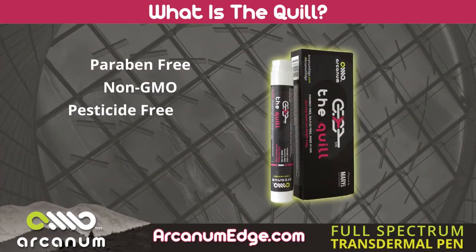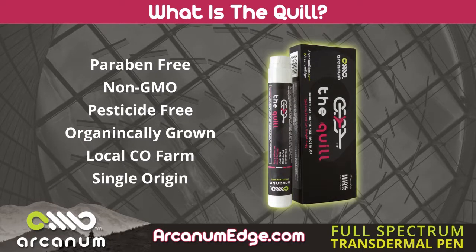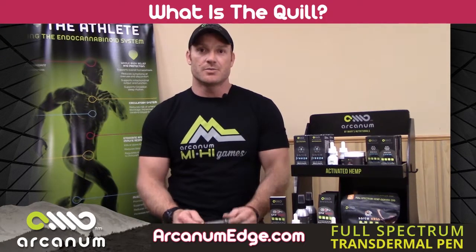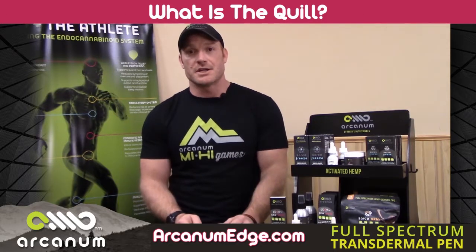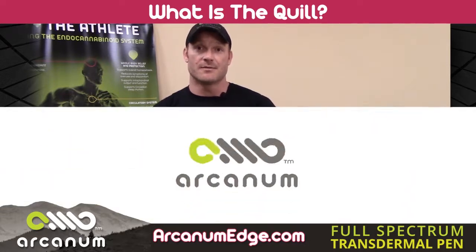Paraben free, non-GMO, pesticide free — we're organically growing our hemp. Our farm is here in Colorado, single origin hemp. If you make the purchase, thank you so much — I hope this product helps you get to the healthiest version of yourself. And if you're a repeat customer, you guys make our world go round. Thank you so much, and until next time, stay healthy my friends.